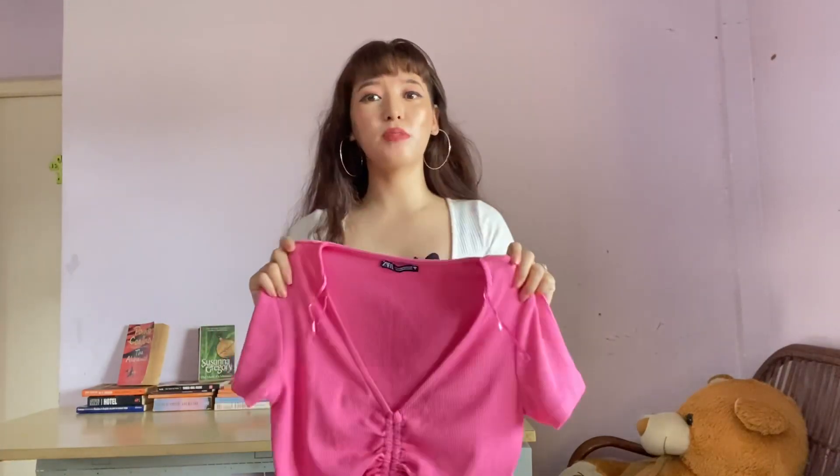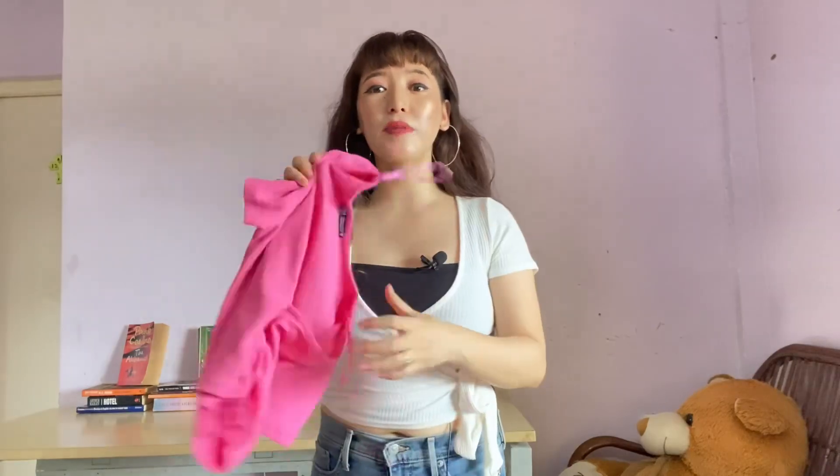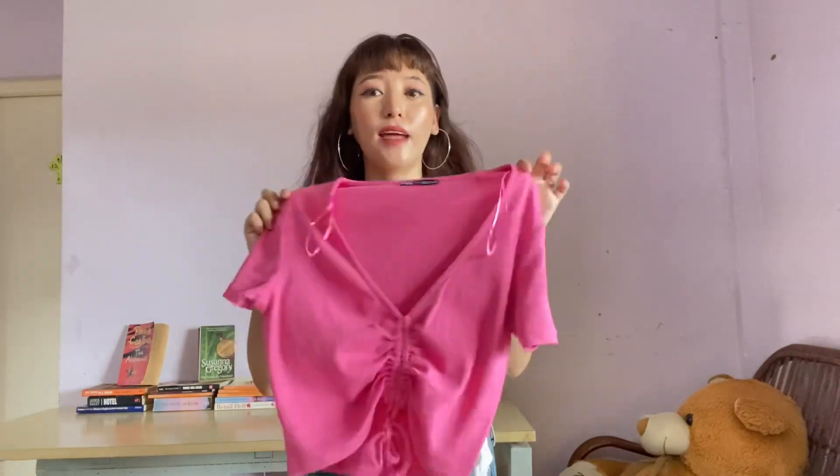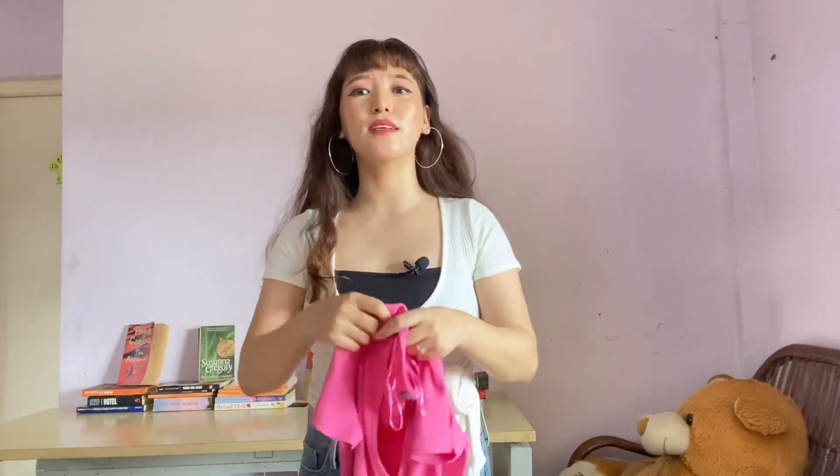In Zara you get such a variety of colors — from bright pastel to nude neutral — so every kind of color is available. I love this first top and I've already worn it. The price is 790 rupees. In Zara, 790 rupees is cheap because Zara's starting price is 390 rupees, and most tops come under 1500 to 2000, so 790 is worth it.